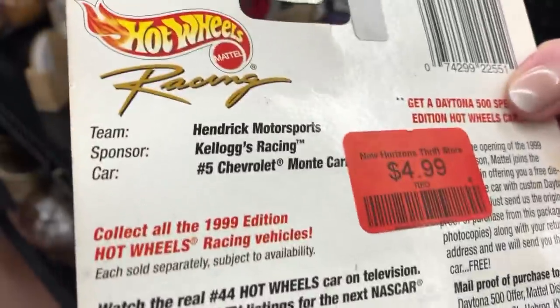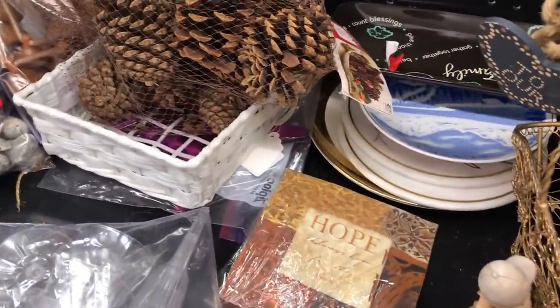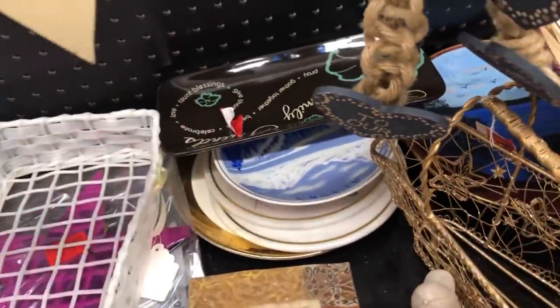$4.99 — it says 'collect all the $19.99 Hot Wheels racing vehicles.' Five bucks — I better check that. I'll put it in the cart for a second but I better check that for a five dollar buy-in.